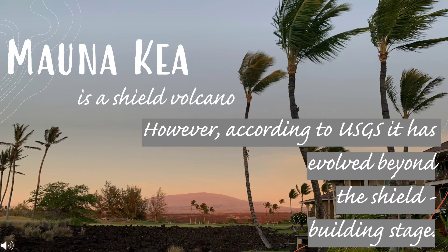Mauna Kea is a shield volcano. However, according to USGS, it has evolved beyond the shield building stage.